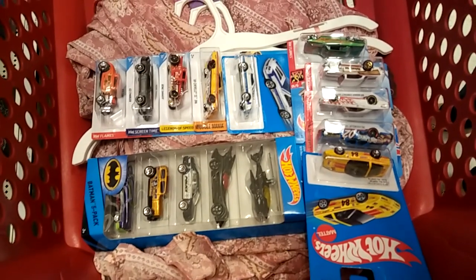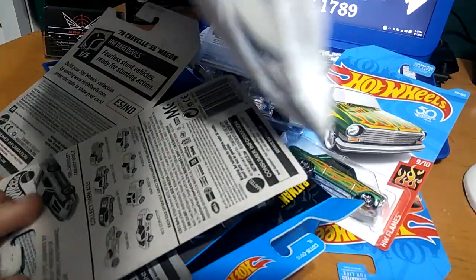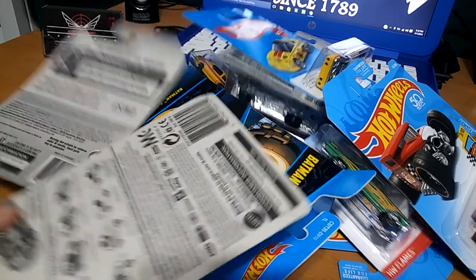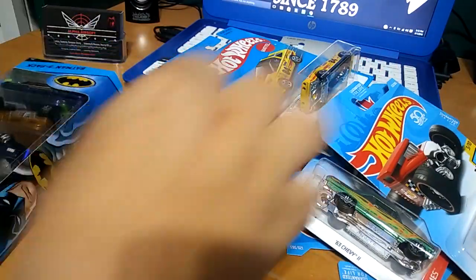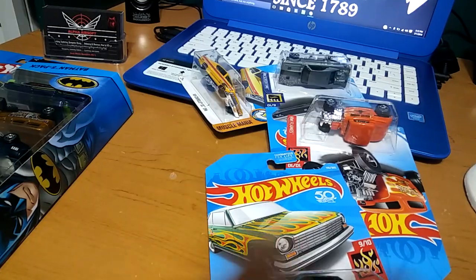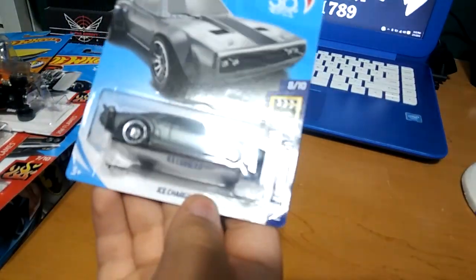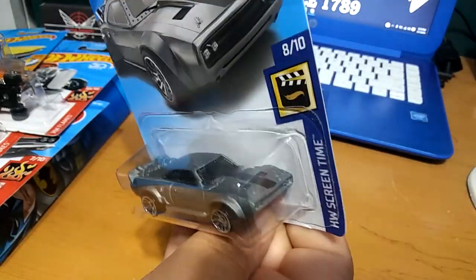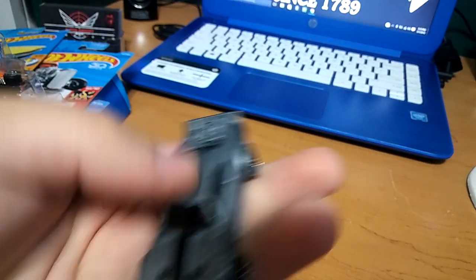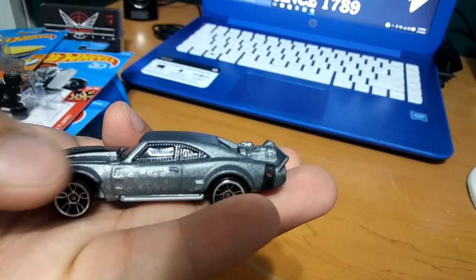Okay guys, these are all my finds. I'm going to show you guys once I get home and unbox these. We're back home from Target, got some great finds to unbox. Let me organize them really quick — you guys didn't see me get this one but I got it at the end too. First car I'm going to open: we've got this Ice Charger from Fast and Furious. Really cool Charger — it has the bullet holes, that is super cool.